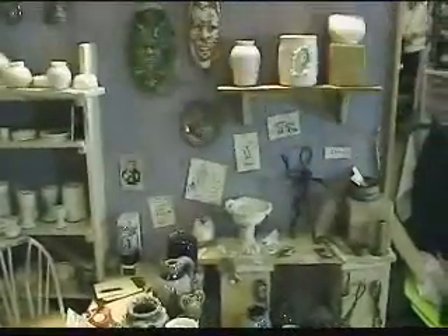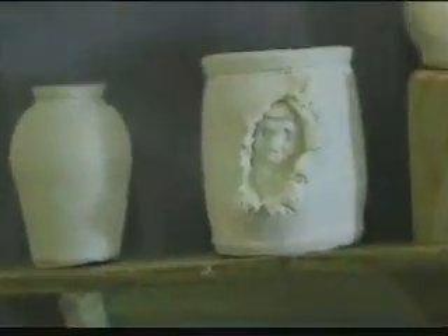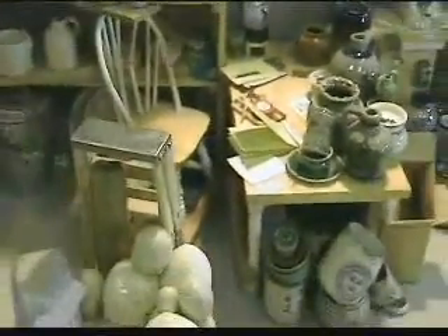Over here we have the sculpting area where there's armatures and things for figures. Right here we have a piece which is an actual footed bowl with a foot. We have a piece up here which is a bursting face — the clay's been ripped open and there's a little face sticking out of it. The little details like the coffee pot, the candy bar, cheese.